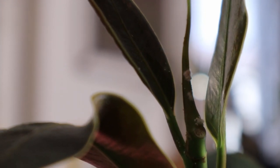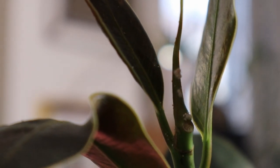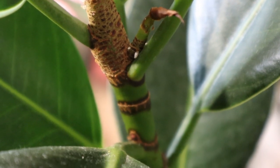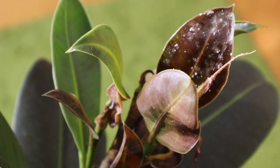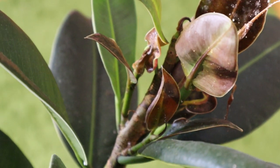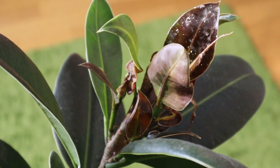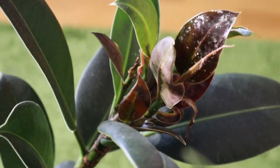I will be able to easily get this off as these insects are on the surface, and with a good spraying and wiping down they should be gone in no time. I just wanted to show you the reality of it.